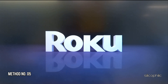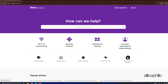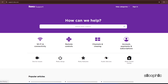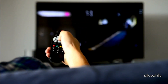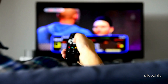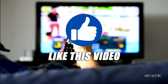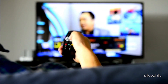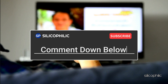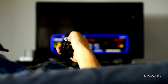Method 5: Contact Roku Support. If none of the methods could resolve the issue, you can contact Roku Support for further assistance. They can help you troubleshoot the issue or provide additional guidance. And there you have it — the ways to fix resolution issues on Roku. We hope one of these methods worked for you. If you found this video helpful, don't forget to give it a thumbs up and subscribe to our channel for more tech tips and troubleshooting guides. Leave a comment and help others know which method helped you fix this issue. Thanks for watching and we'll see you in the next video.